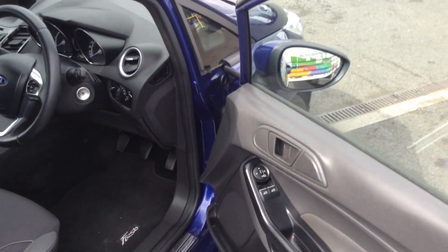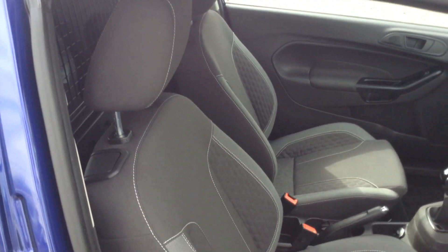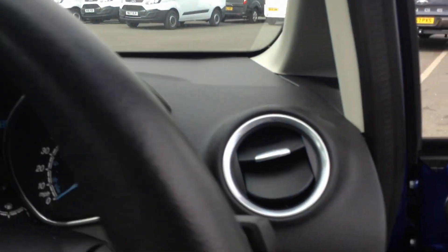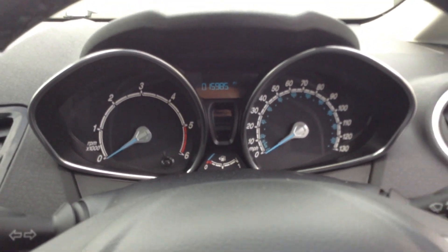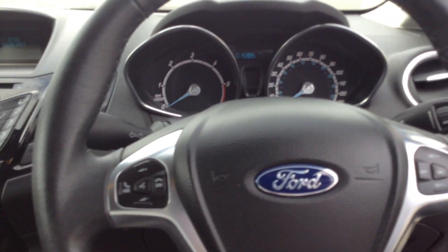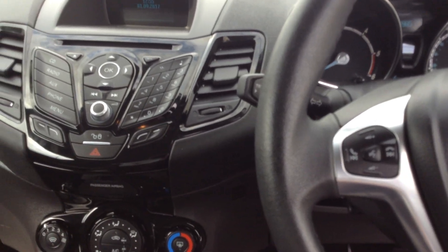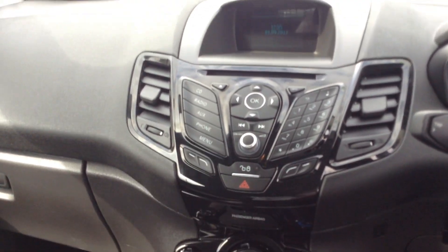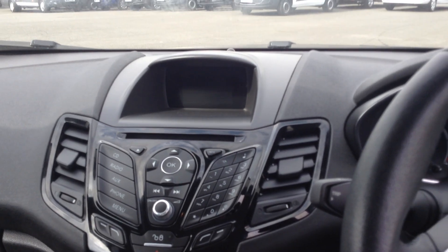Interior wise, you get front electric windows, sport seats in black charcoal effect with white stitching, and automatic headlights. The vehicle is currently down at 15,985 miles. It comes with cruise control, steering audio controls with voice command Bluetooth sync system, air conditioning, heated front screen, and DAB audio with USB auxiliary connection point as well.